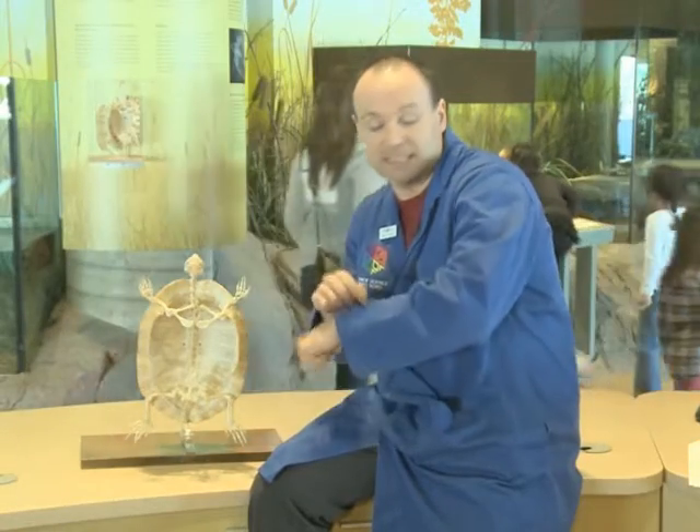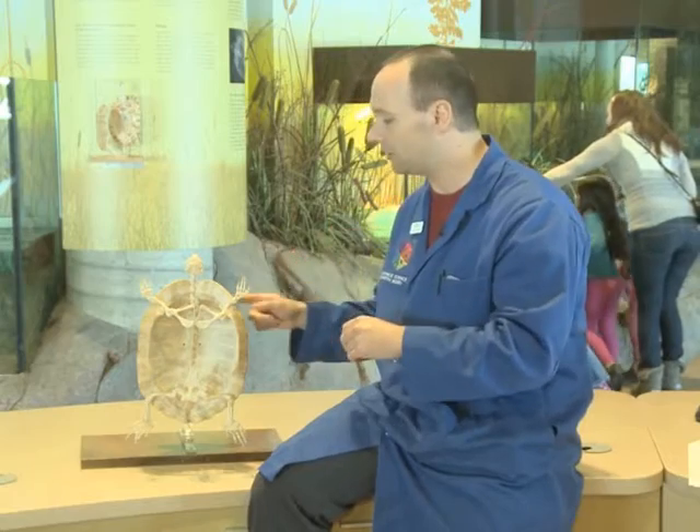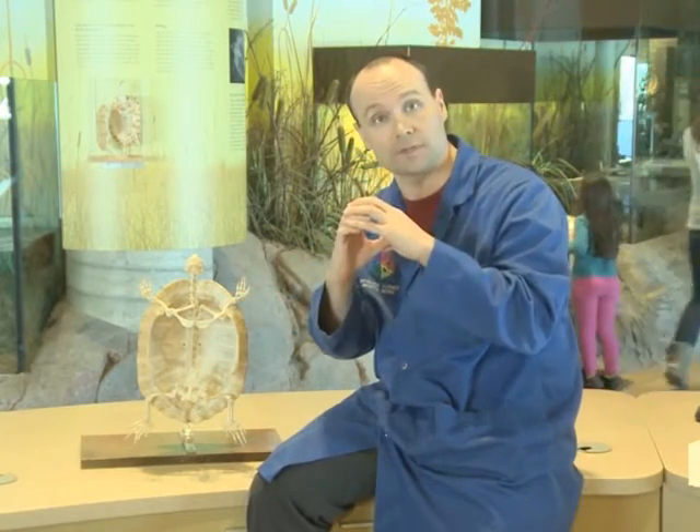Now, the turtle shell is actually made up of bone — the same bones as us. And the outer part of the shell is made up of keratin, the same stuff as your fingernails. What's really neat is whenever a turtle grows, it will actually lose those little keratin layers that we call scutes.